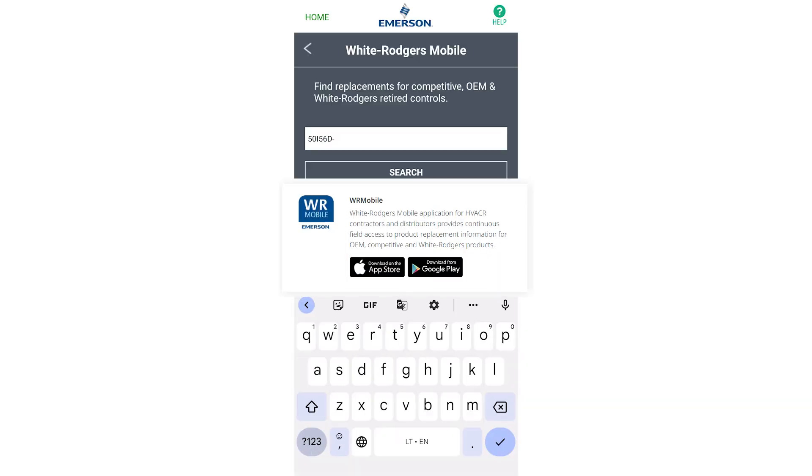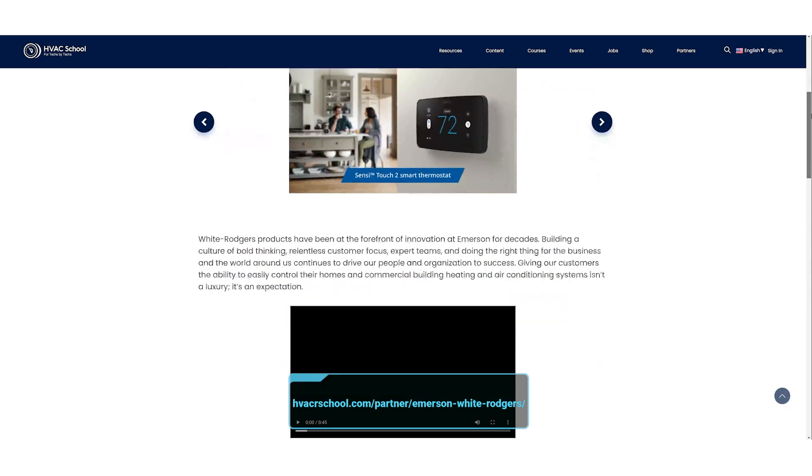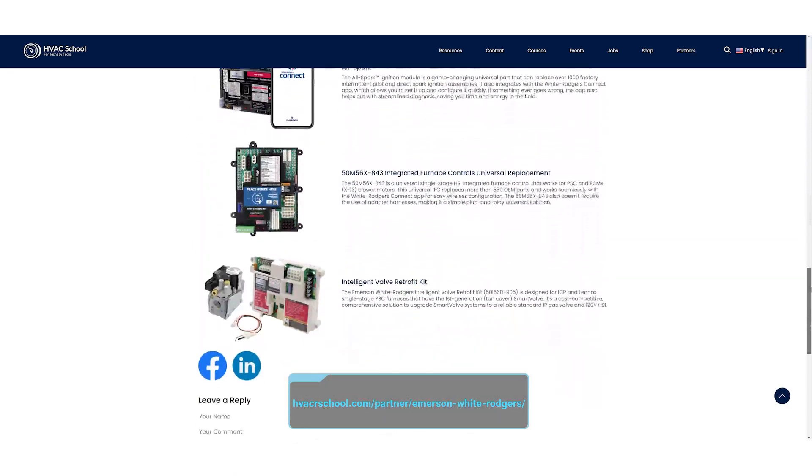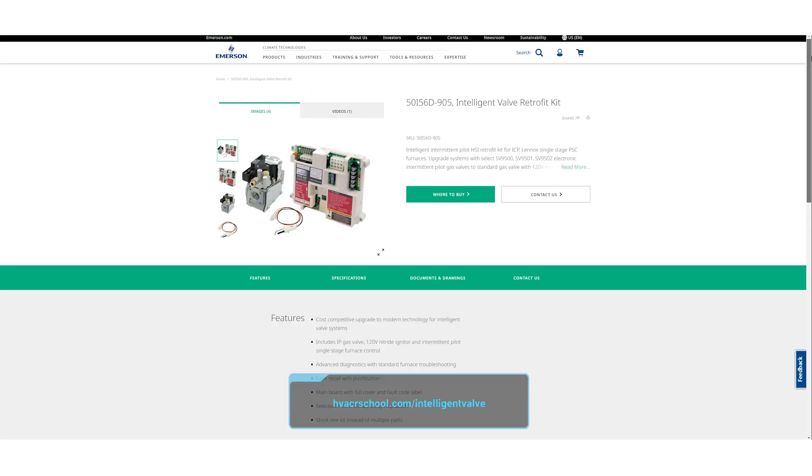I want you to find out more about this product. One easy way to do it is to get the White Rogers app, or you can go to HVAC School, go up to the Partners page, click on White Rogers as one of our partners, and go down to the Intelligent Valve Kit. Or, if you want to go there easily, just go to hvacrschool.com/IntelligentValve.